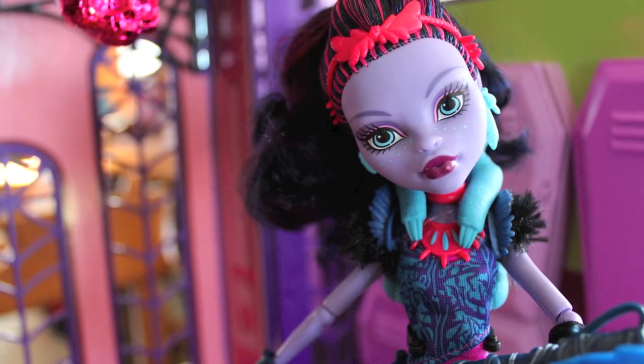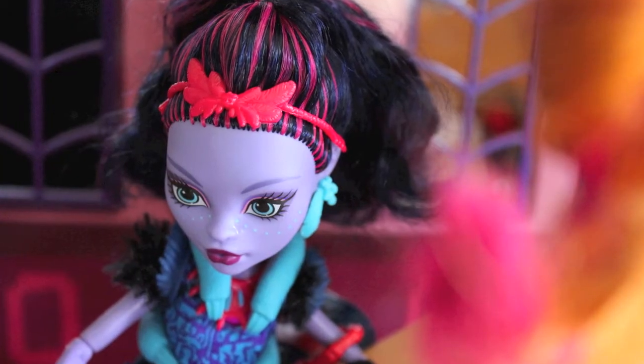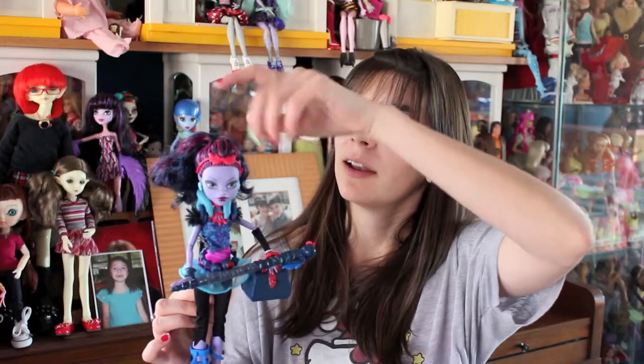So let's start from the top. She has really, really dark blue hair — it's very similar to black, but it's very, very dark blue. She also has some pink that is very minimal, and it goes through her hair and turns into a big poofy ponytail.